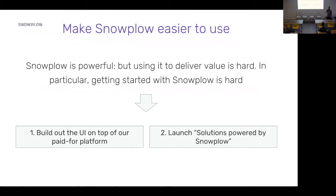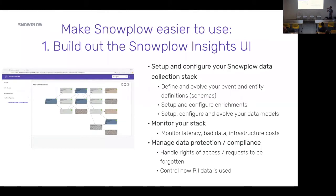One initiative is building out a UI on top of the platform for our paid-for users, and the other is launching solutions powered by Snowplow. On the UI side, there are a huge number of tasks around your pipeline — tasks around setting up and configuring it, monitoring it once it's up and running, and a set of tasks around managing data protection and compliance. All of those things are tough and gnarly and difficult, so the idea is to provide a guided workflow through a UI to make all these tasks easier.